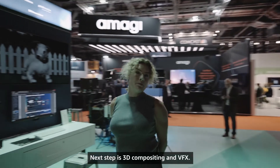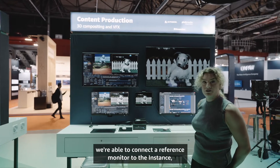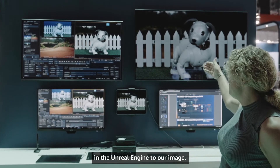Next up is 3D compositing and VFX. Here we're running Flame on an EC2 instance, and again in partnership with StreamBox we're able to connect a reference monitor to the instance. What we're doing here is compositing the plate we created in Unreal Engine to our image.